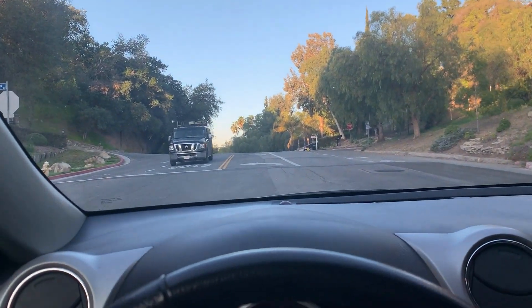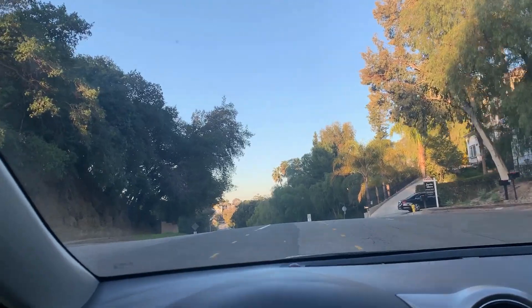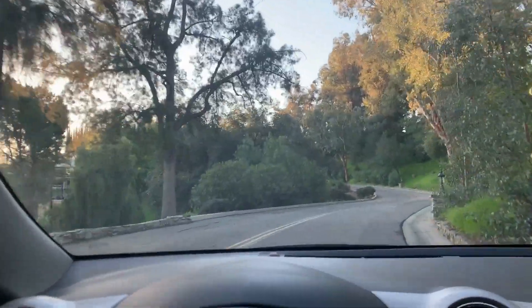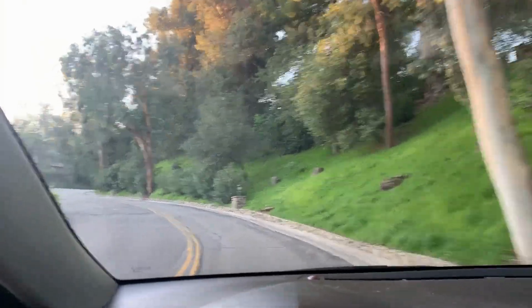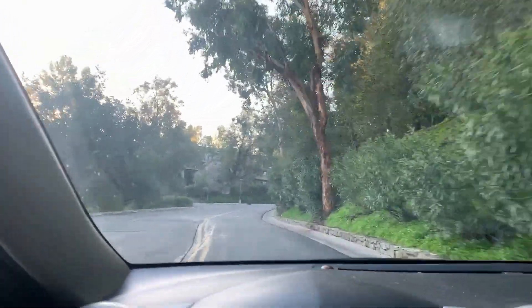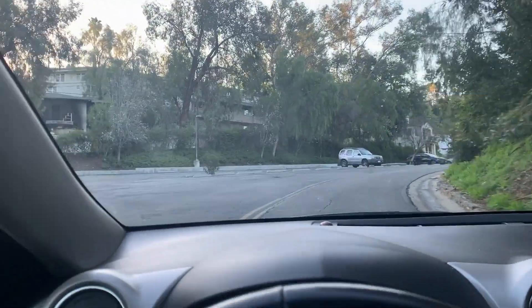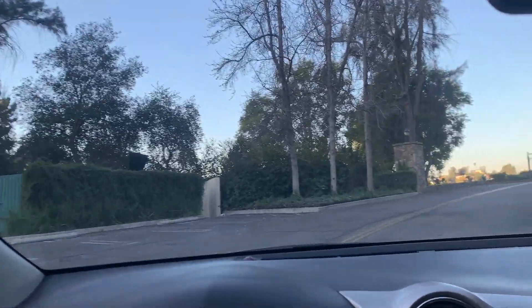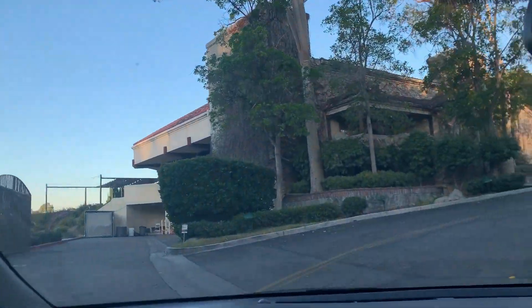Right now I'm traveling westbound on Dumex Road and turning left into the Woodland Hills Country Club. This was originally built by Victor Gerard in 1925 and was known as the Gerard Country Club. Then in 1941, when the Chamber of Commerce of Gerard decided to change the name of the city to Woodland Hills, it became the Woodland Hills Country Club. This is non-member or event parking here, and this is the clubhouse building.